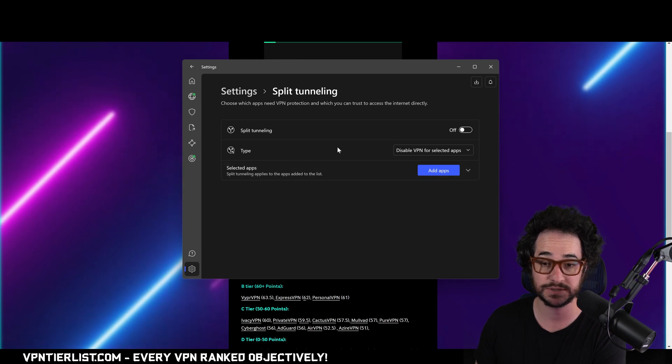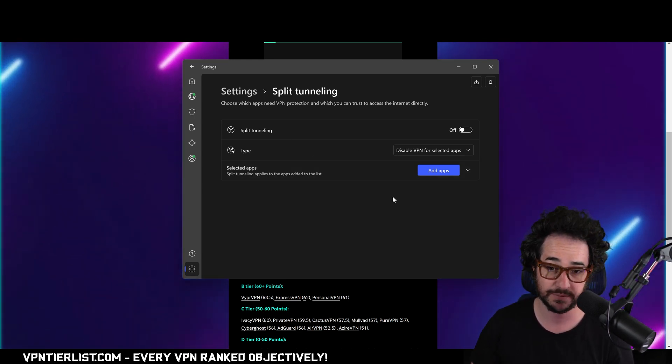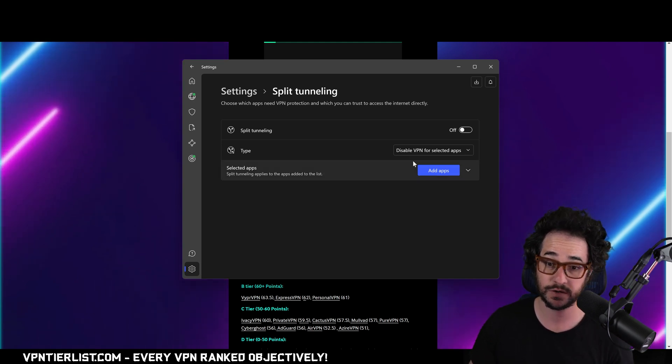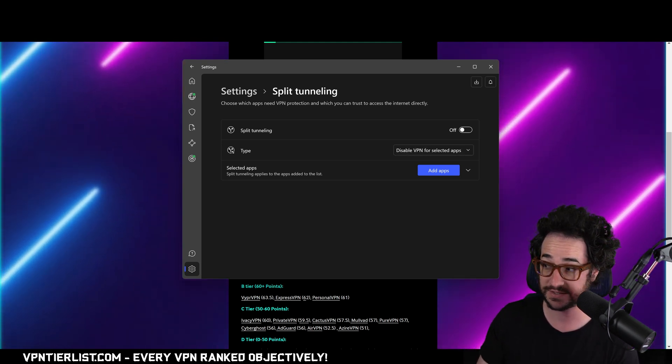Some other ways — let's say you want a split tunnel. What is split tunneling? If you want your VPN on all the time but you don't want it to affect your gaming, you can configure whether it's disabled or enabled for specific apps. That's a good way to make sure you don't forget to put it on — just have it on all the time without it being annoying.